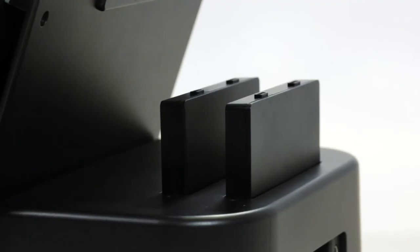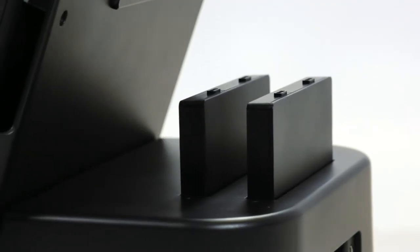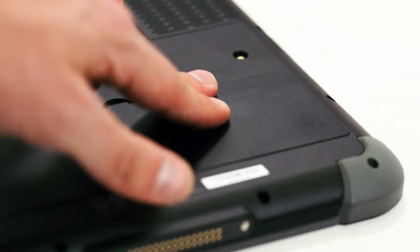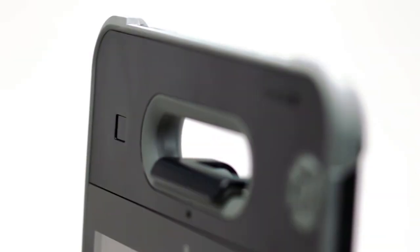The included barcode and RFID scanners assist with daily job tasks with a minimal margin of error. It runs on two hot-swappable batteries that you can replace in seconds, so one tablet can be used virtually non-stop.